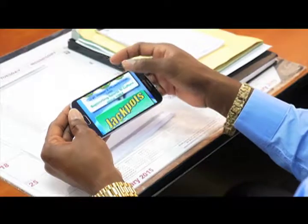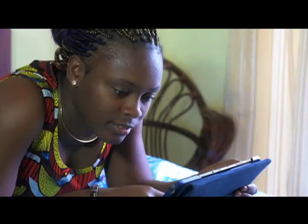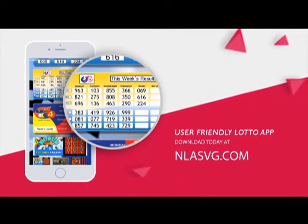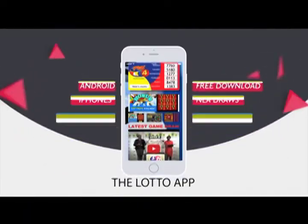View all draws of the National Lottos Authority on your handset or tablet with the user-friendly Lotto App. Download today at NLASVG.com. The Lotto App.